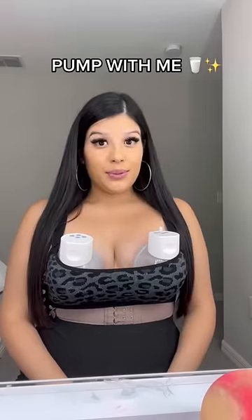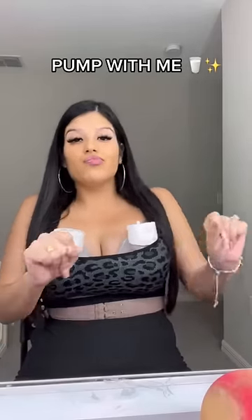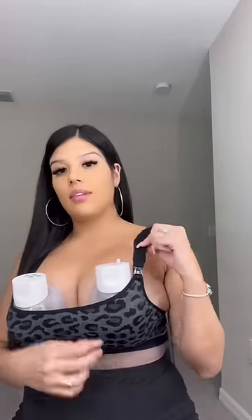Come along with me while I pump for baby boy. I usually pump for about 15 minutes every two hours. I love using my Mom Cozy pumping bra — it makes it so easy to pump, and it's also super cute plus very supportive. Okay, 15 minutes are up, time to see how much milk I've made.